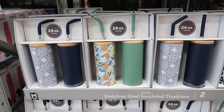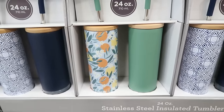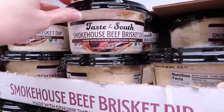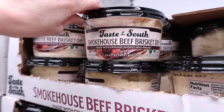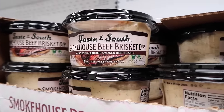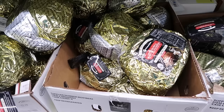Check out these tumbler sets — a set of two 24-ounce stainless steel insulated tumblers, so pretty for $19.98. I love that wooden top. From Taste of the South, Smokehouse Beef Brisket Dip made with genuine smoked beef brisket — a little sweet and spicy. Mr. Toodles would be so intrigued by this. But what do you eat it with? Just a dip? This is intriguing.